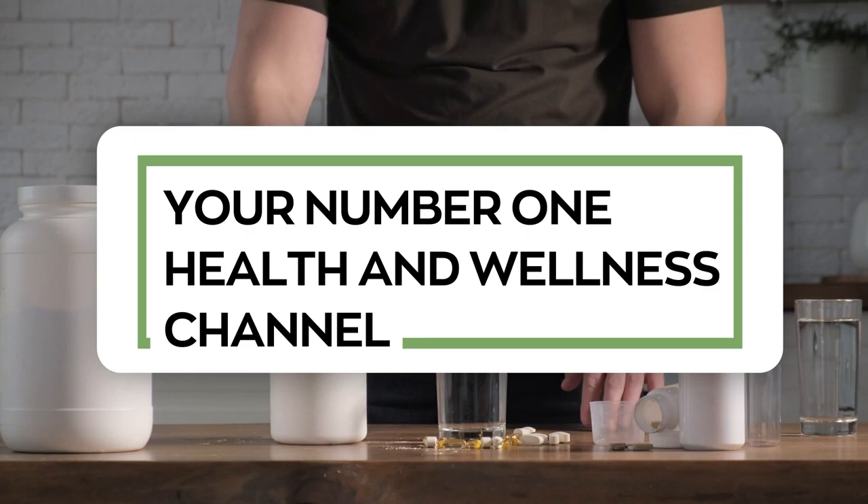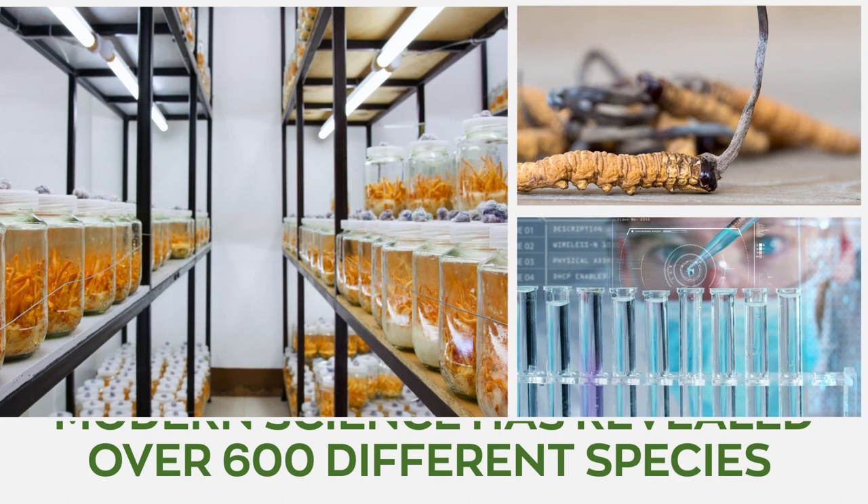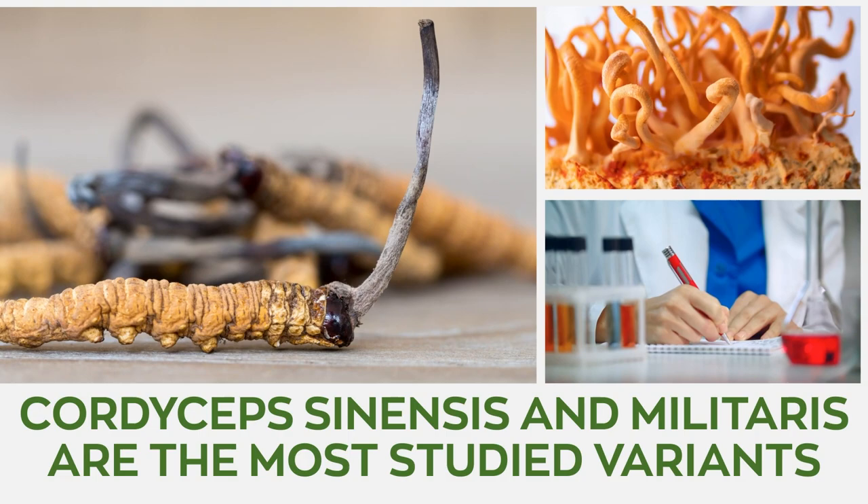This video is presented by Nature's Rise, your number one health and wellness channel. While traditional Chinese medicine makes use of what can be considered general Cordyceps, modern science has revealed over 600 different species of the fungi. Cordyceps sinensis and militaris, however, are the most studied variants.